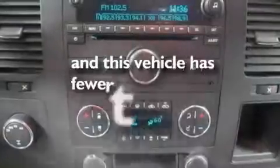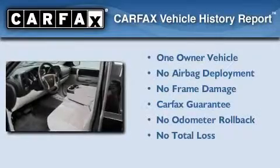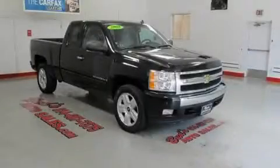This vehicle has less than 26,000 miles. This Chevrolet has had only one owner, and it qualifies for the Carfax buyback guarantee. This vehicle is sure to sell fast — call and arrange your test drive today.